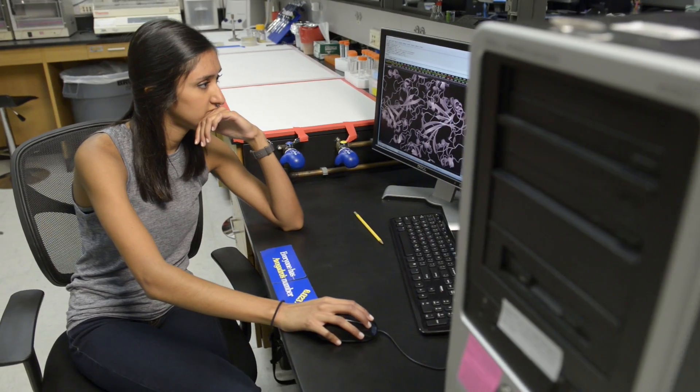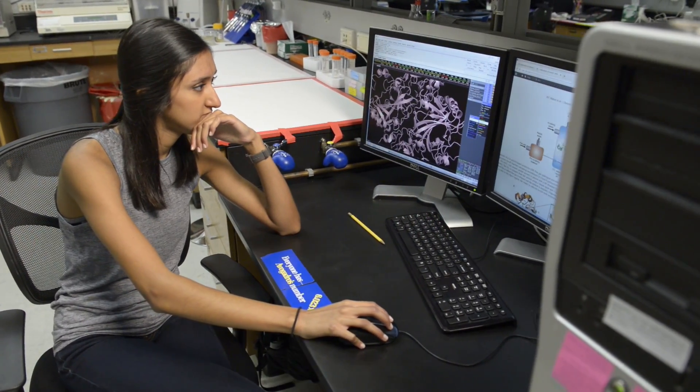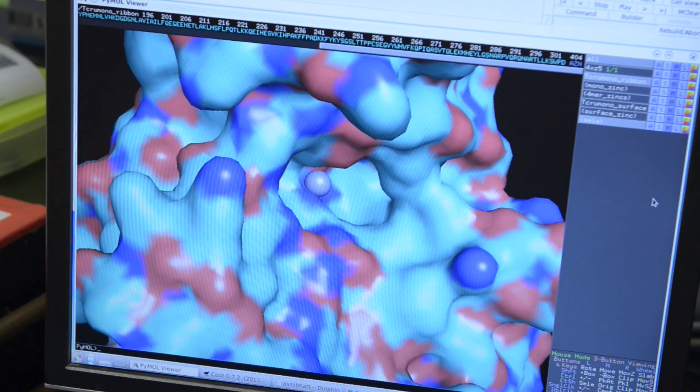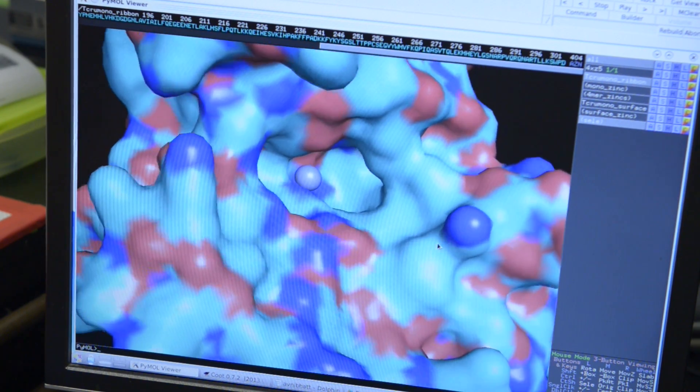At the moment we're at the bench, so we're producing milligram quantities of this enzyme. If we get a variant of the enzyme that's really effective, we could easily upscale this to get kilogram amounts, which is what you require for an industrial process.